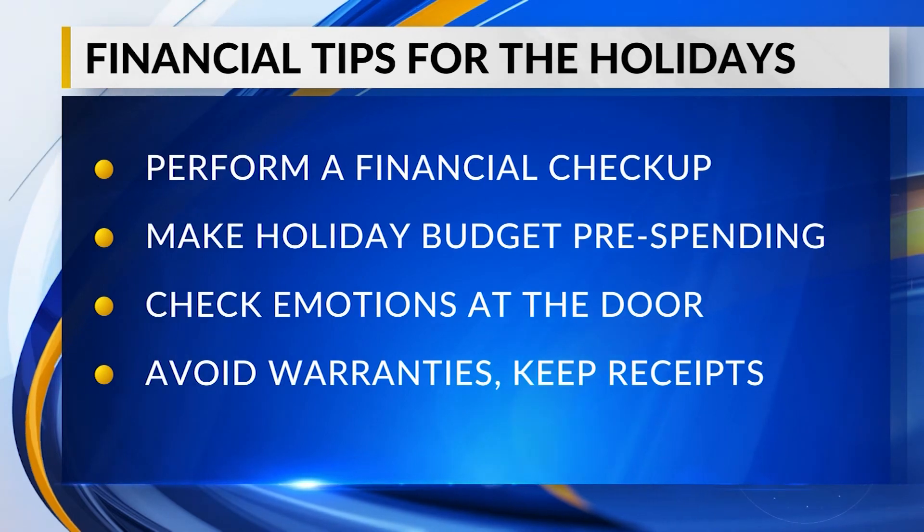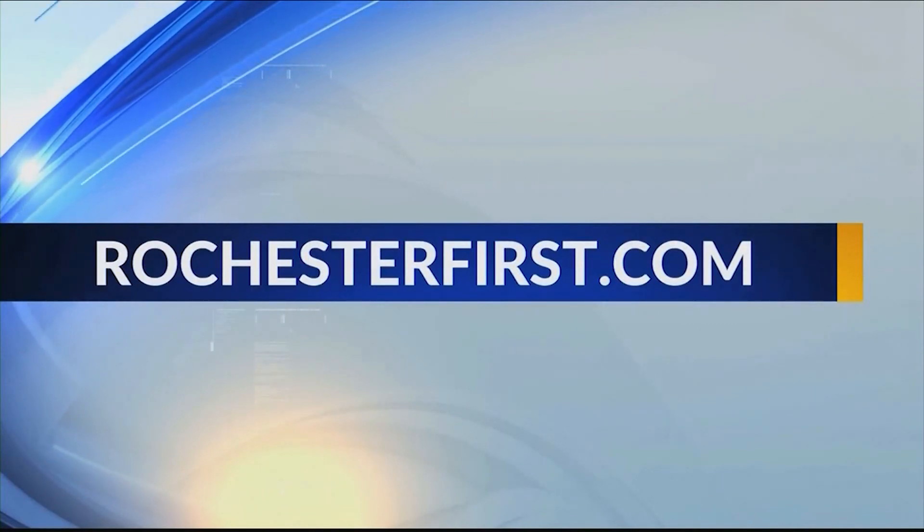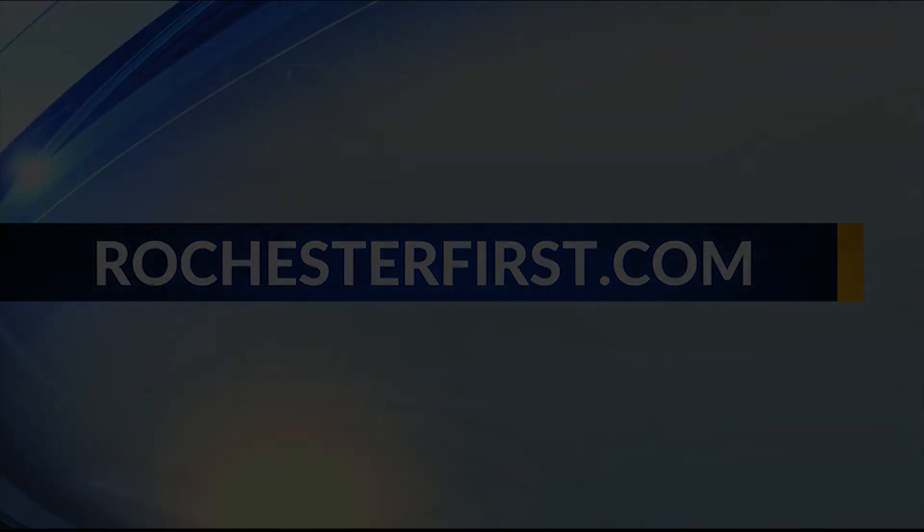As always, Dave, appreciate it. Thanks for the holiday advice — we certainly will take it to heart. Thanks for having me on. If you missed any of our conversation, we've got this advice online as well at RochesterFirst.com. We'll see you next time.